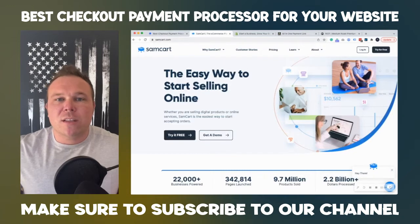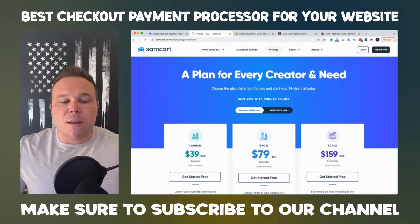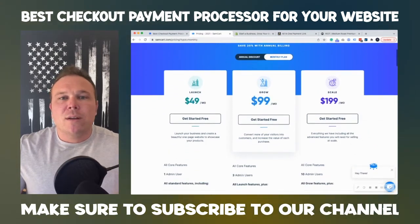Let's take a look at their page here. This is their website, and you can see that they give a 14-day trial. I have an affiliate link — if you'd like that 14-day trial, just go to the description under the video. Now, their pricing is pretty competitive. They offer monthly fees here, and you can always start on the launch plan and, as your business grows, continue to upgrade.